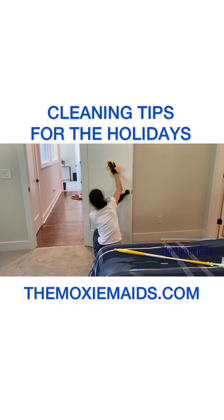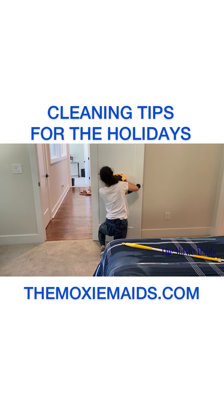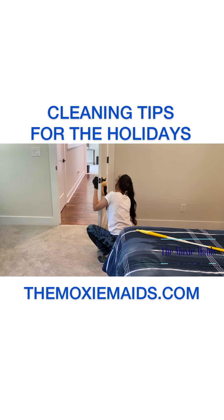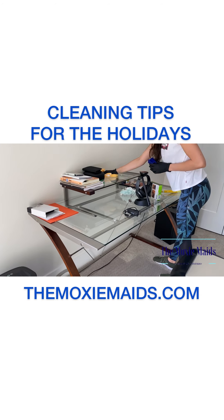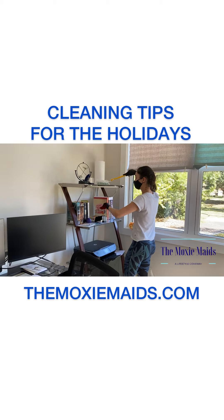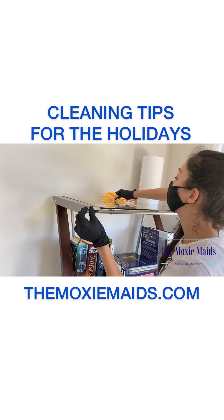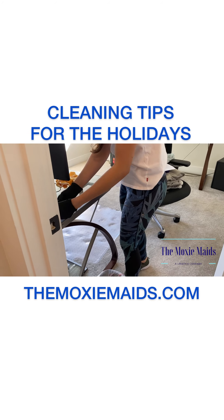We also want to make sure that we are wiping down doors and door handles, as they can hold viruses, bacteria, and germs. A lot more people are working from home, and some may be working during the holidays as well, so you want to make sure your office space is nice and clean just in case family members, friends, or guests need to utilize your office.